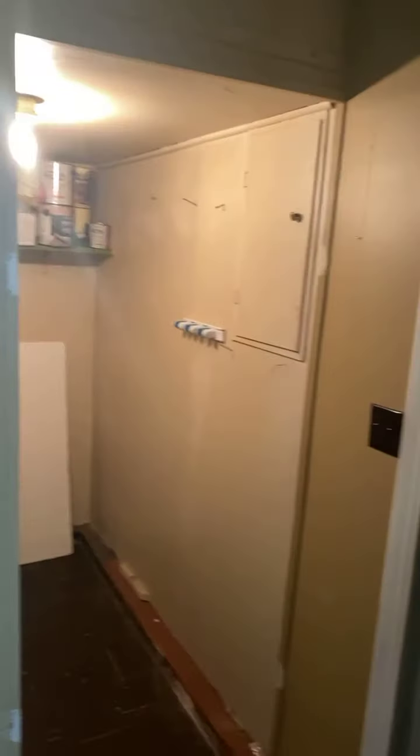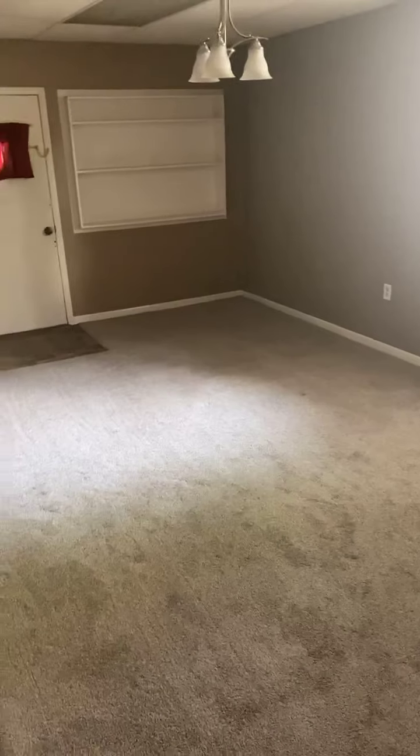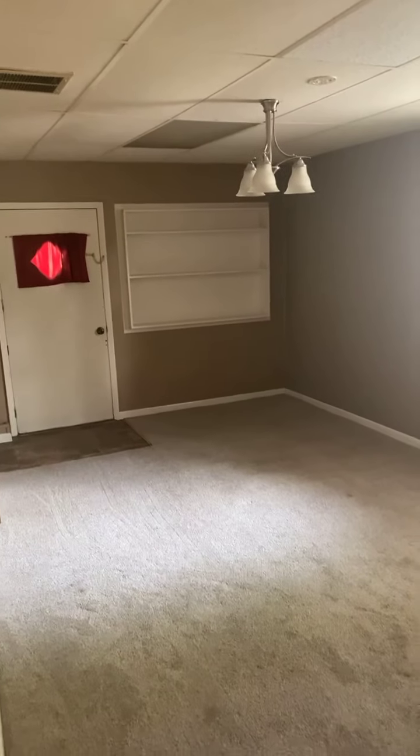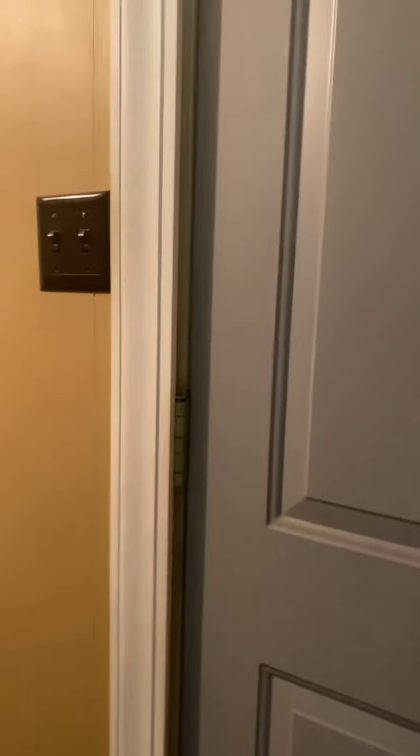Here is an extra little storage closet. And then this space over here could be an extra living space, or it could be made into another bedroom since you do have a closet right over here — the sky is the limit on possibilities. There is extra storage up there too. Great size room right here.